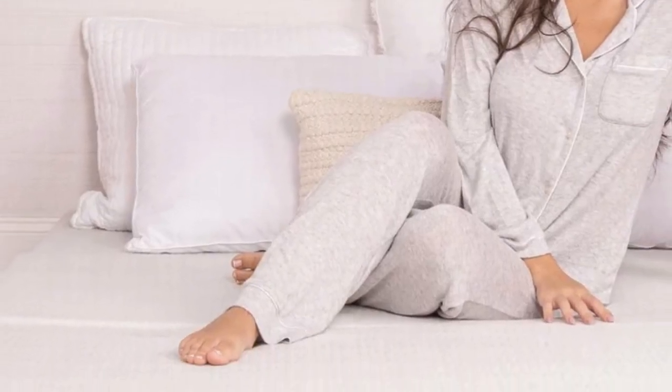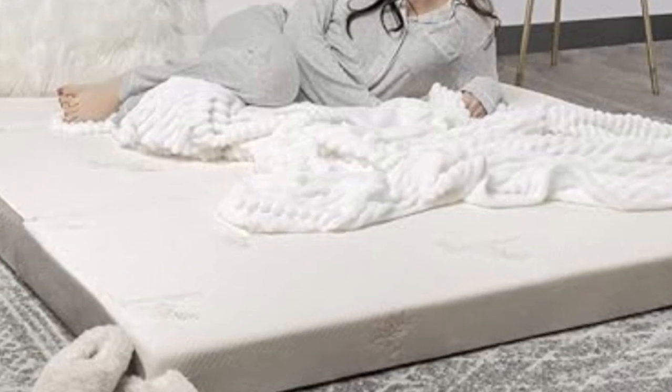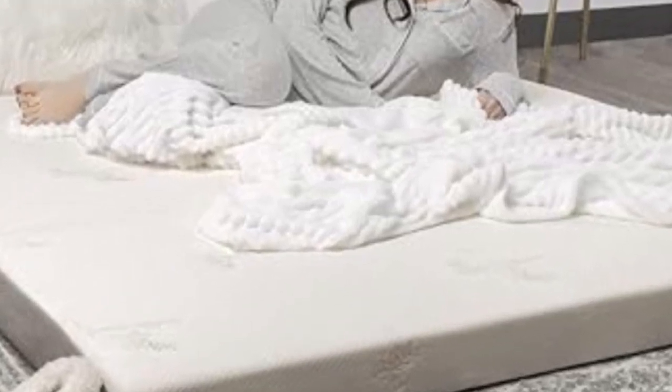Wrapped around the foam interior is an incredibly smooth and breathable cover that's also machine washable. The Milliard Tri-Fold Mattress easily folds into thirds, making it compact enough to fit in a storage area or the back of your car for camping trips.